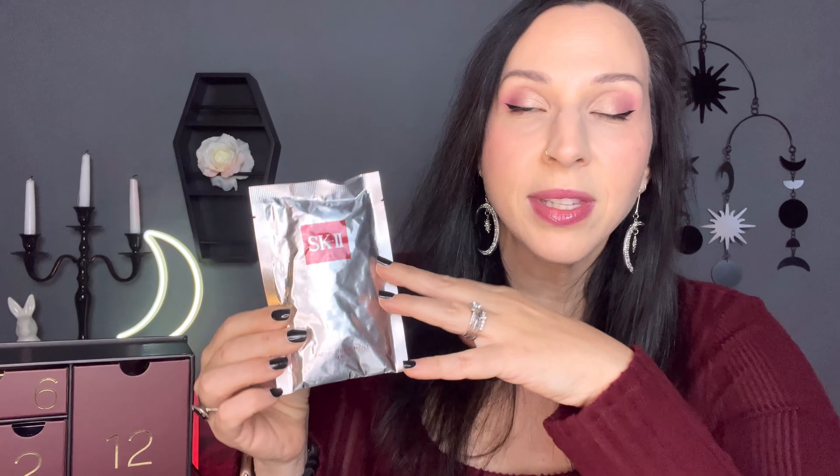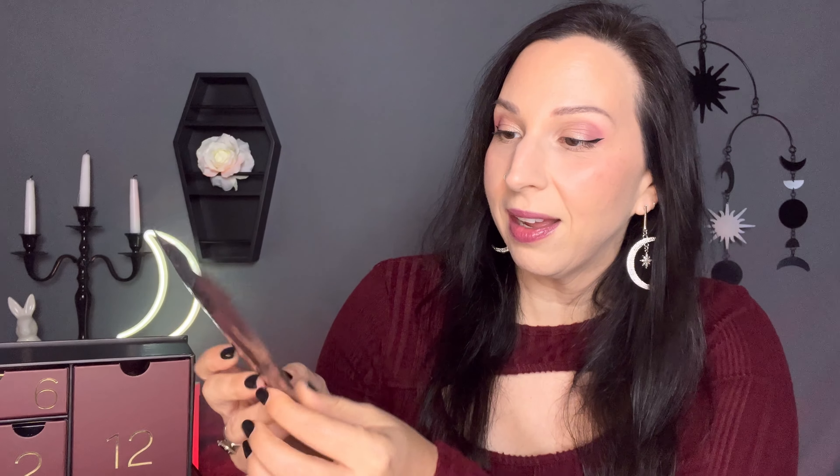Now we have this big drawer for door number three. We have an SK-II. If you're not familiar with SK-II, it's a very expensive skincare brand. We have one treatment mask here. I looked this up on the SK-II website — they sell these in packs of 10 and 10 of these masks are $145, so this is worth $14.50. That is a pretty expensive sheet mask, but I'm super excited to try it. I have been wanting to try the SK-II line for a while.